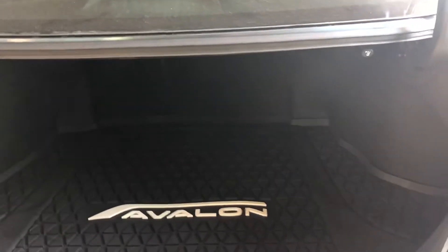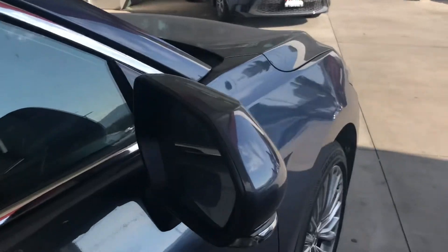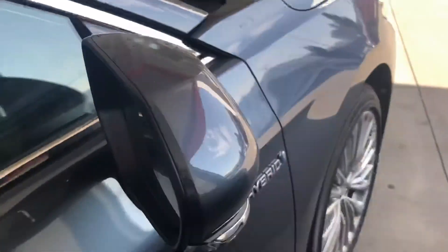On to the rear end of the vehicle, you've got lots of trunk space. If you're ever in a pinch and need a little extra space, you can pull these tabs to lay those seats almost flat. You also have color keyed handles and color keyed side mirrors with blind spot monitoring built in.